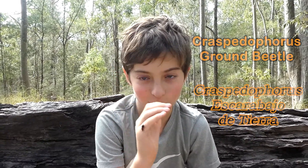Hello, my name is Ambrose. On my finger here is a Craspidophorus ground beetle. Let's have a look at it.